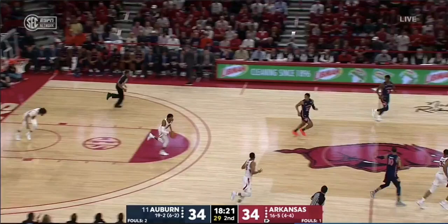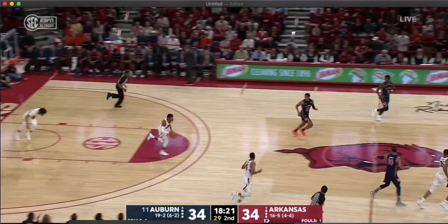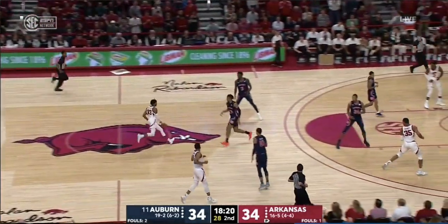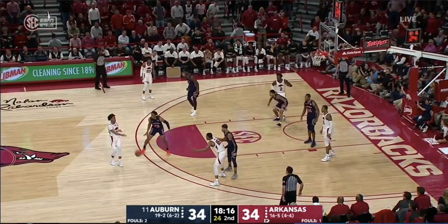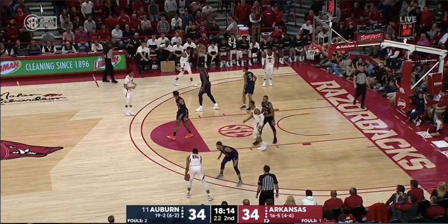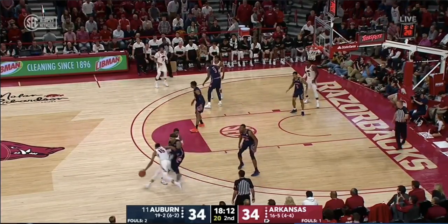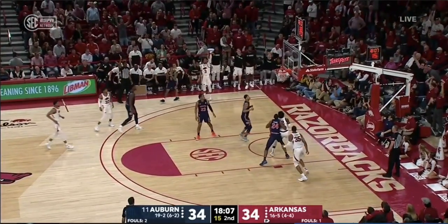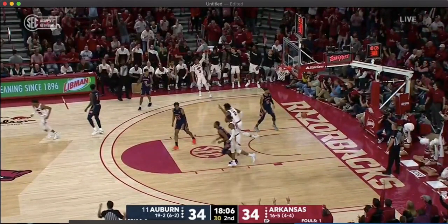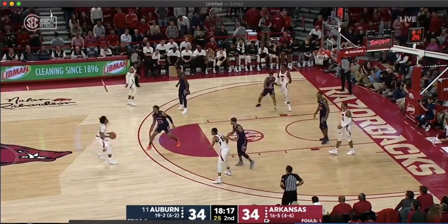Hey everyone, continuing this really week-long deep dive into Coach Musselman and his staff system at Arkansas. I really love this possession against Auburn. It highlights some of their core tenets of what they really emphasize this year to their players: understanding putting the defense in disadvantageous positions, reading the floor, and understanding how to set up an action to score. So I'm going to run it back.